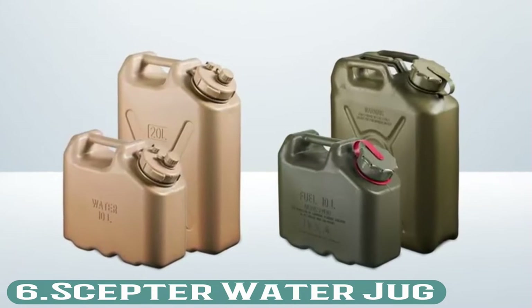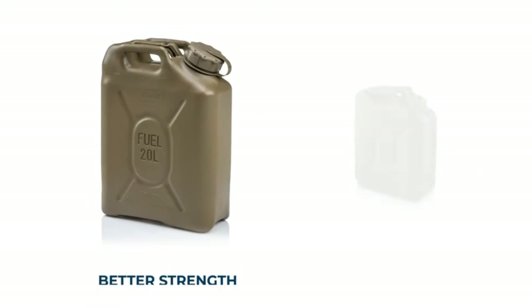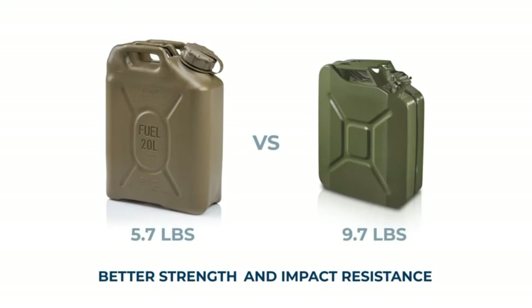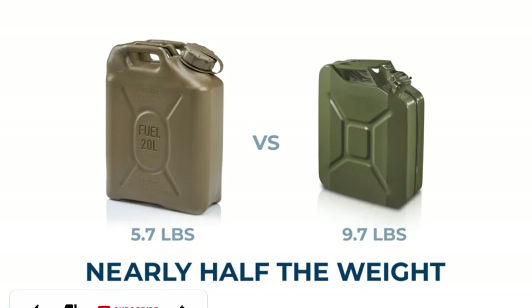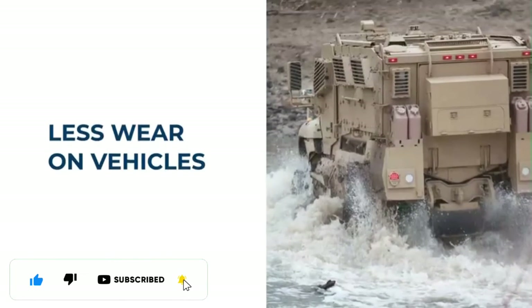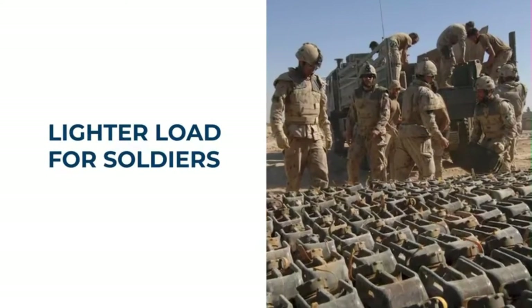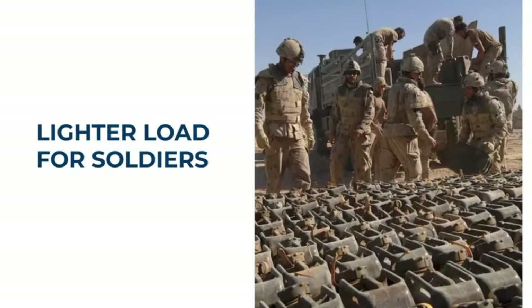Number 6: Scepter Water Jug. This heavy-duty water jug is made with military-spec food-grade plastic material that is BPA-free and odor-free. The water jerry holds up to 5 gallons of water and is strong enough to withstand frequent use. It features a multi-function cap and molded handle for portability.